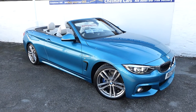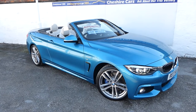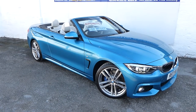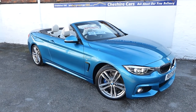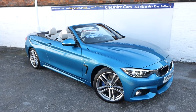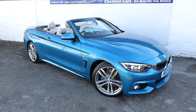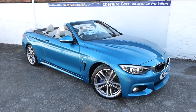Good morning, and what a gorgeous day to be presenting this 2017 BMW 420D M Sport convertible with just 5,379 miles. Finished in the unique Snapper Rocks Blue, which is an optional extra, and fitted with 19-inch run-flat alloy wheels with Bridgestone tyres and the M Sport braking system.